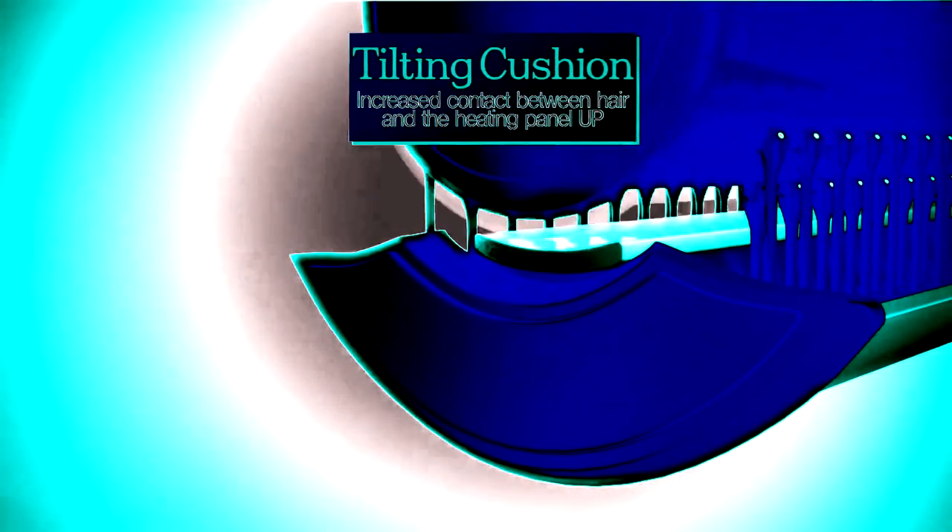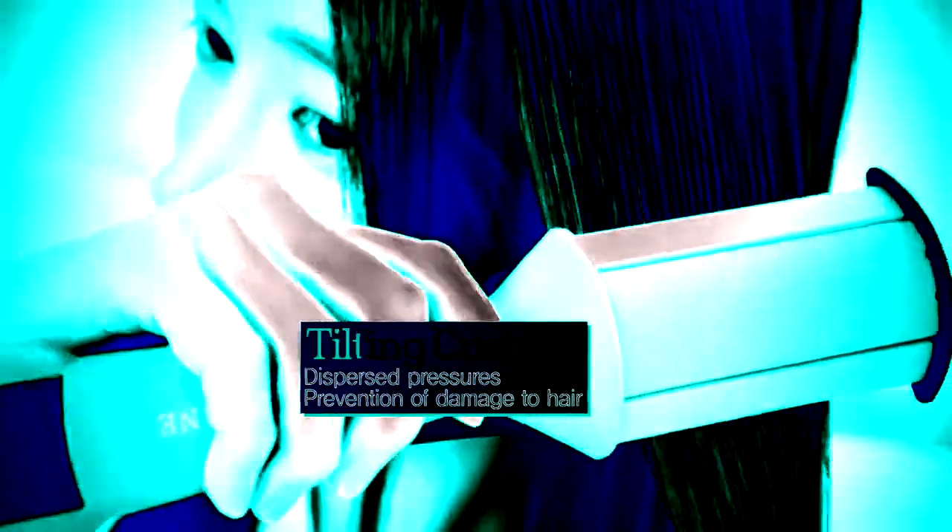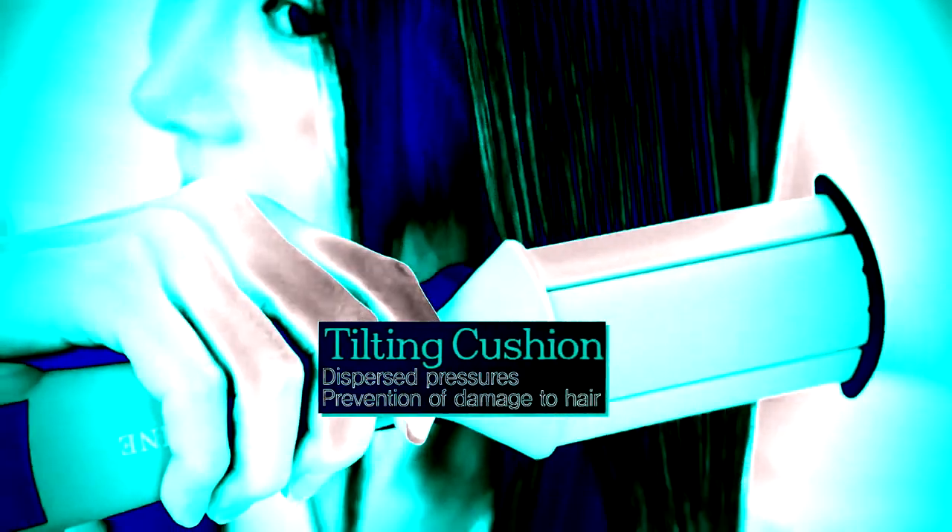The installed tilting cushion increases the contact between the hair and the heating panel, and also disperses the pressure to reduce damage to the hair.